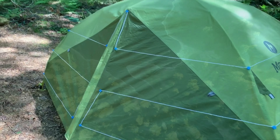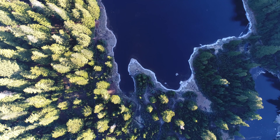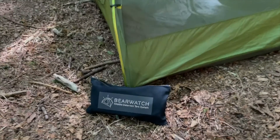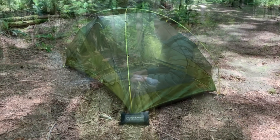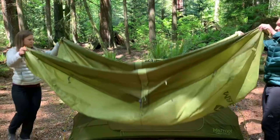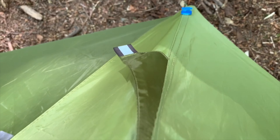Introducing Bear Watch — the first lightweight and compact electric wildlife deterrent system for campers. Now let us tell you how we got here. Bear populations are continuing to recover across North America.